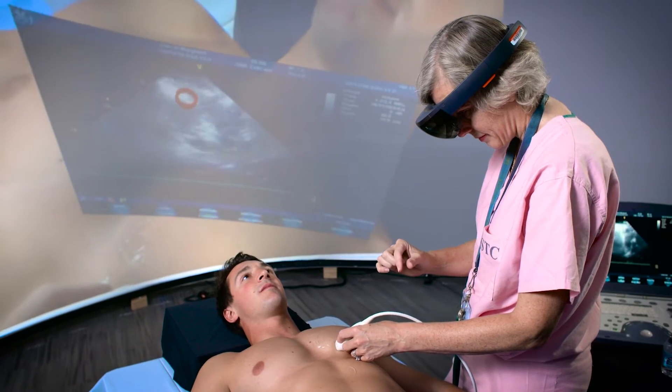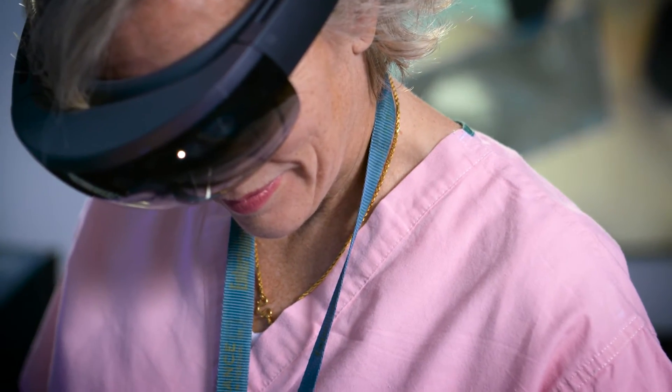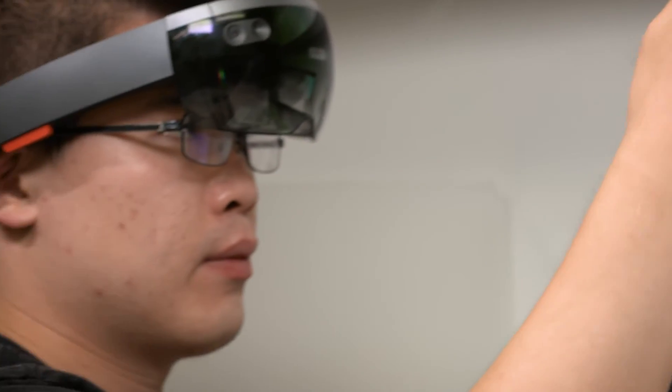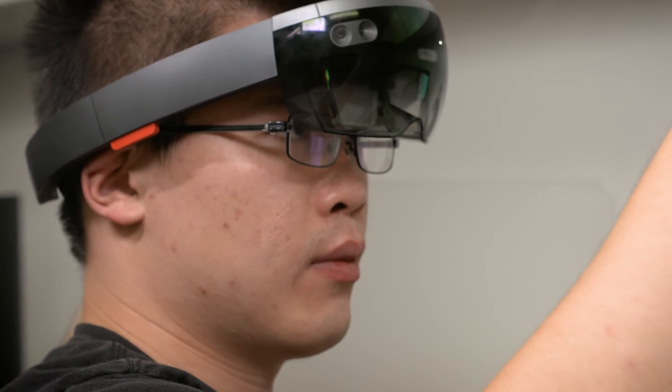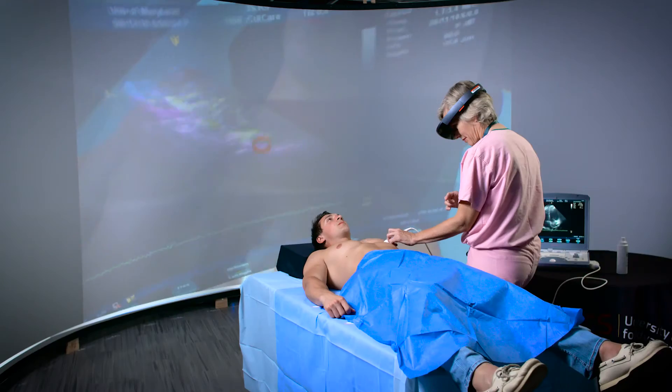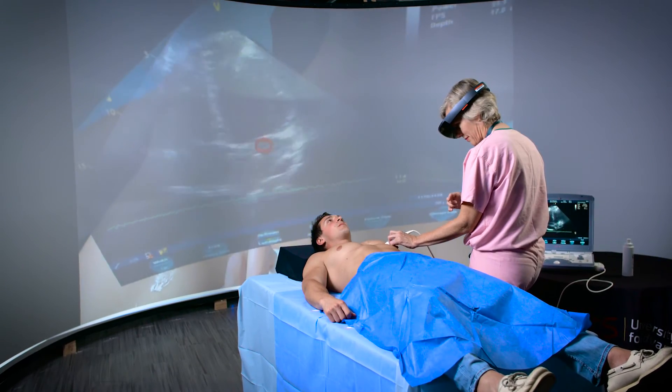There is no part of medicine that won't potentially benefit from this, because it brings diagnostic imaging to wherever the patient is — whether that's in a battlefield, in an ambulance, or in the hospital. This is finally taking us beyond where we would be sitting in our lab writing programs, and taking us out into the field helping save human lives.